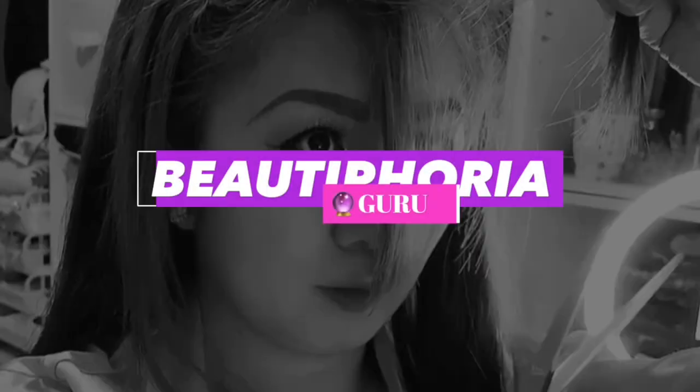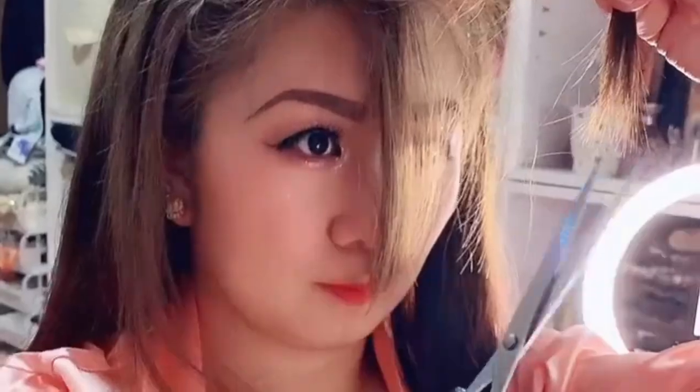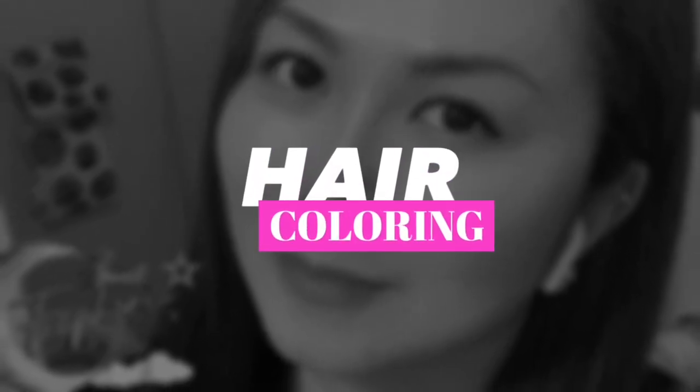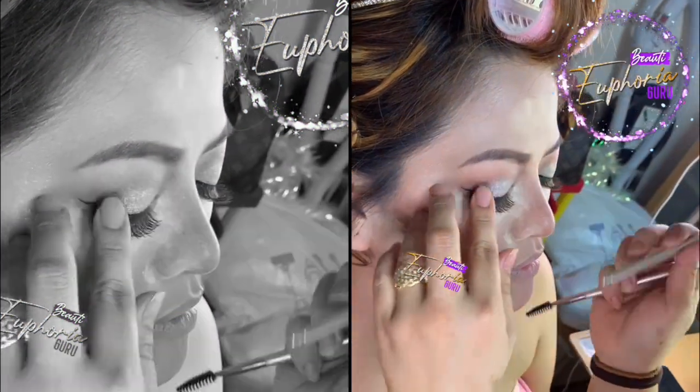Ready na kayo? One, two, three. One, two, three.